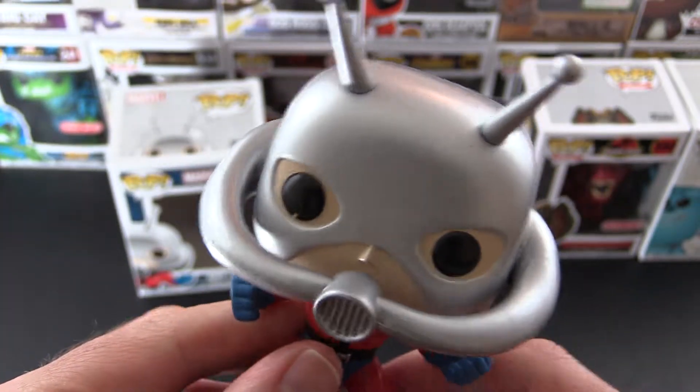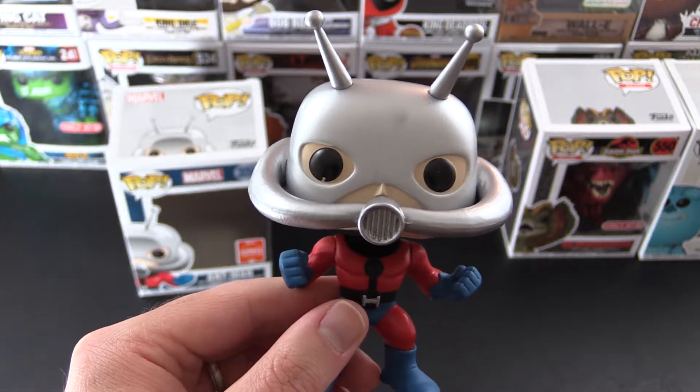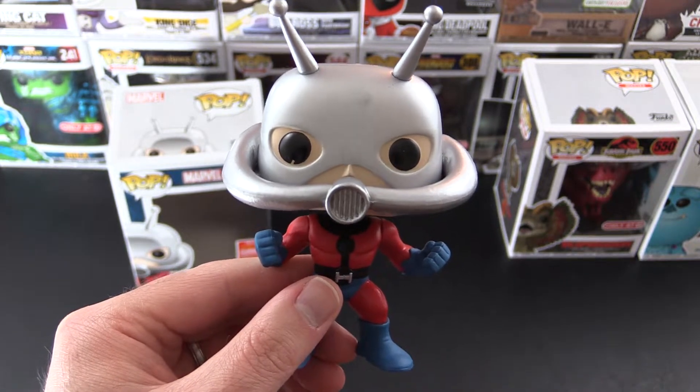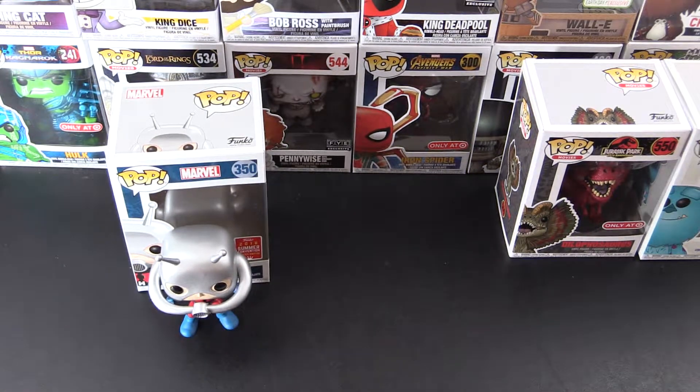Very nice pop. I've also got some of the other ones — Ant-Man and the Wasp from the new series. I'll be doing a video on those soon, so stay tuned for that. Alright, so Ant-Man — who's next?